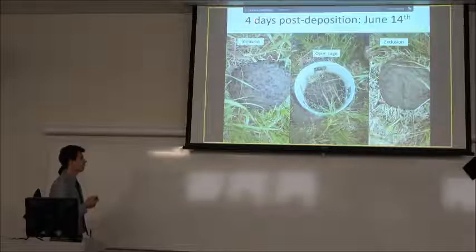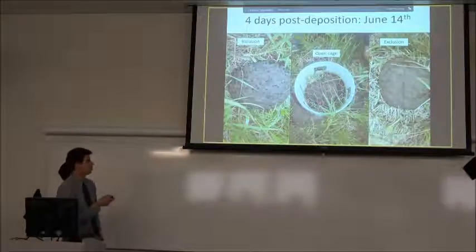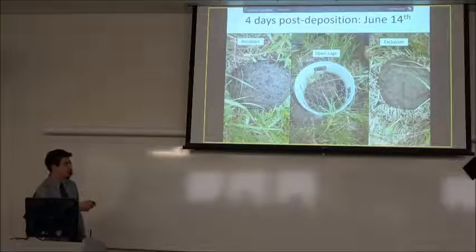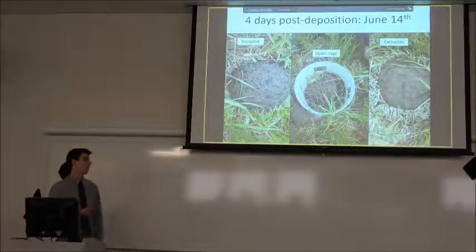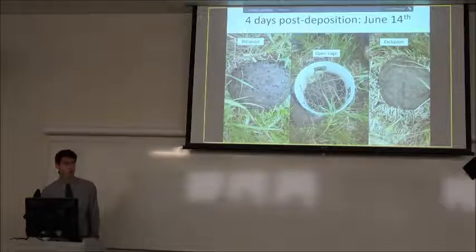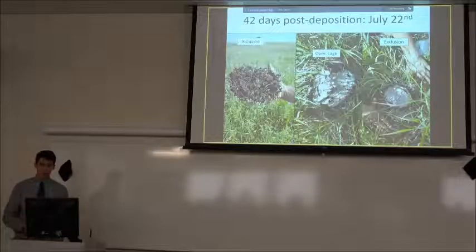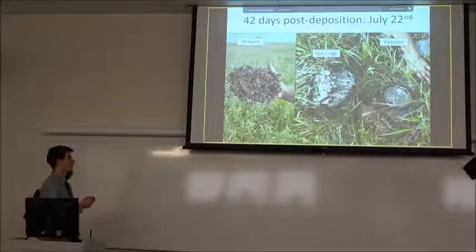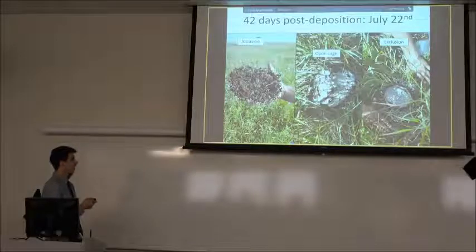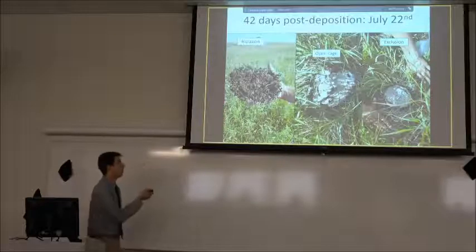Right away we're seeing huge differences. In the inclusion where arthropods can get in, you can already see a Swiss cheese effect — tons of activity going in and out. Whereas once the PVC pipe cylinder with the mesh screen is removed, you see the dung pad has a crust forming but otherwise looks about the same as before. At 42 days there's a really stark contrast — in the inclusion only a fraction is left, with whole chunks degraded from arthropod activity, while the exclusion has that white baked look we discussed.